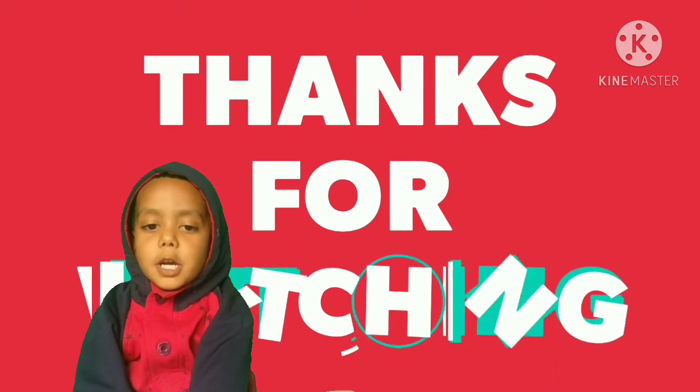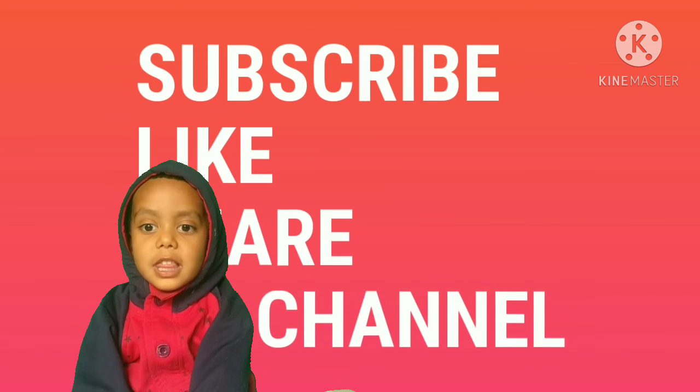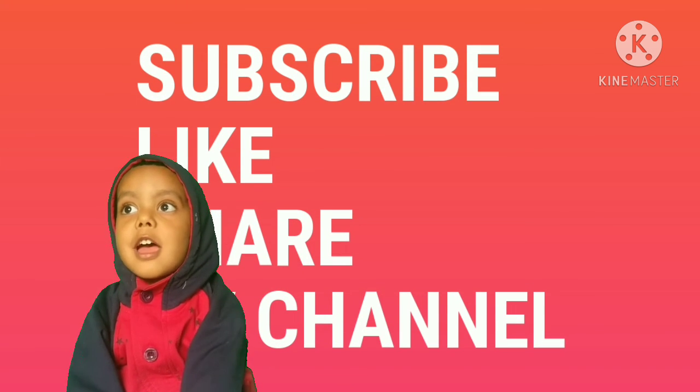Thanks for watching. Subscribe to my channel and hit the bell icon to get the notifications. Bye-bye!